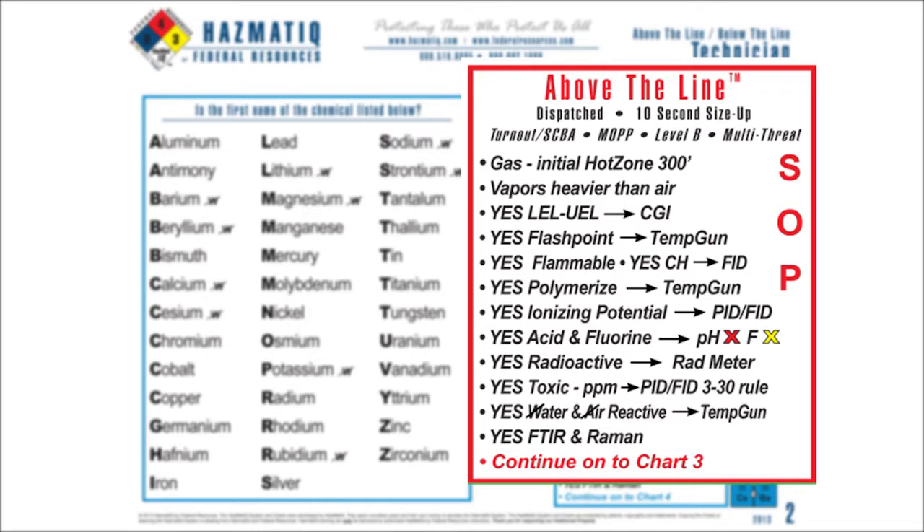Acrylamide. If I look at chart two, is acrylamide in the list? It's not. So since it's not in the list, I'm going to use my above-the-line size up. That's my initial prediction for how things behave. And in that size up, I'm going to predict this is a gas, hot zone 300 feet.